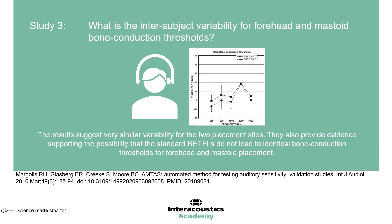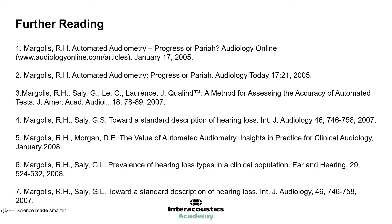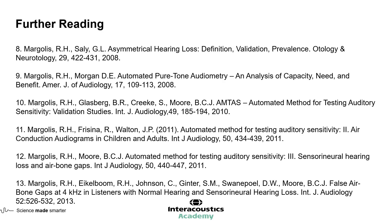The final study, which looked at bone vibrator location, showed that the difference between forehead and mastoid bone conduction thresholds was very similar for the two placement sites, supporting the use of the forehead location for performing IA-AMTAS. These three studies sit alongside a wider body of evidence on the development of automated audiometry and IA-AMTAS. This concludes the first video on IA-AMTAS.